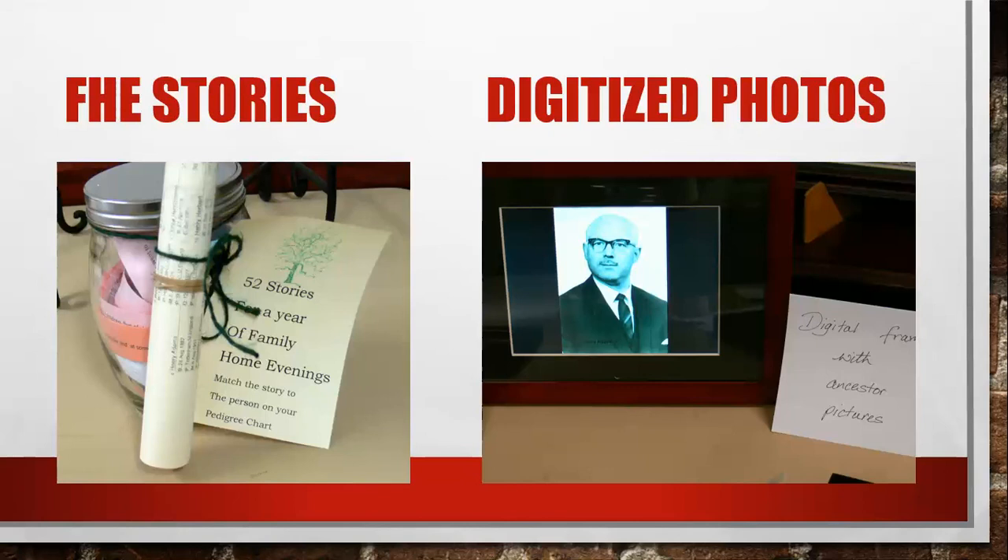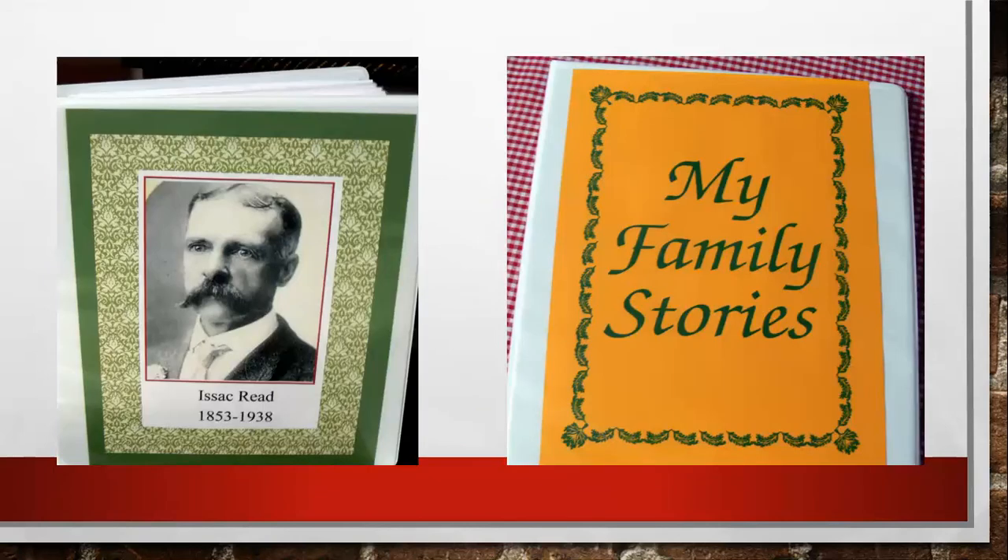Here are a couple of binders. One on the left is on Isaac Red — all the information about him with pictures, stories, and his information. That's one way you can do the binder version without worrying about printing professionally. Another binder idea is 'My Family Stories' — just gather the stories, put them in a binder, and let everybody read them. You can even do that before printing them professionally.